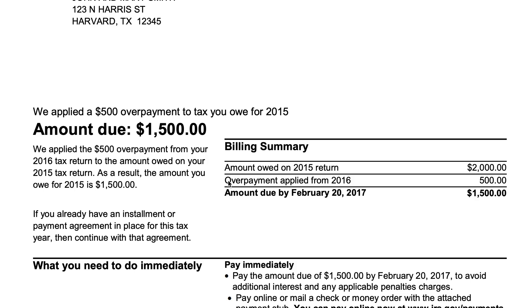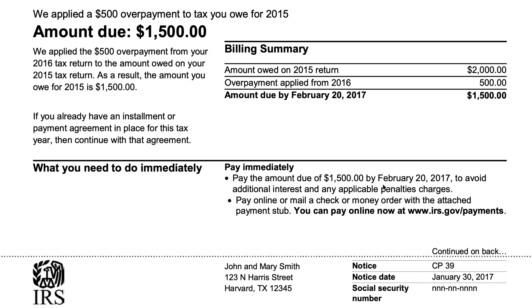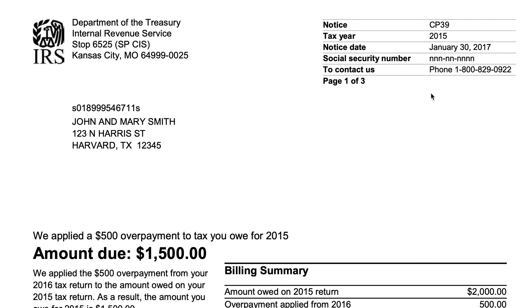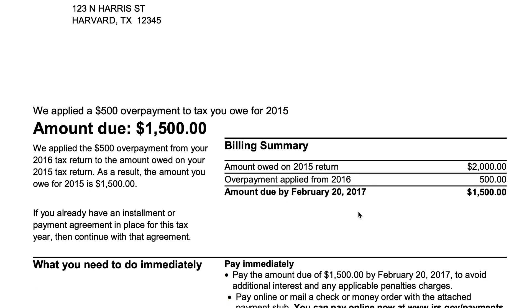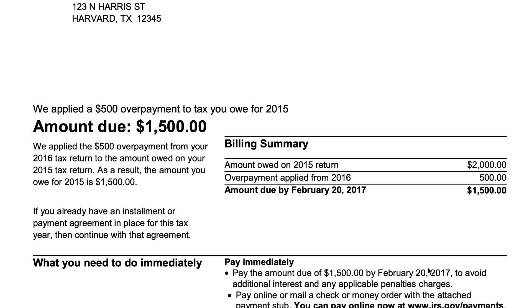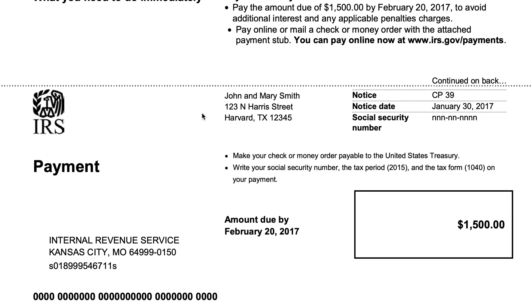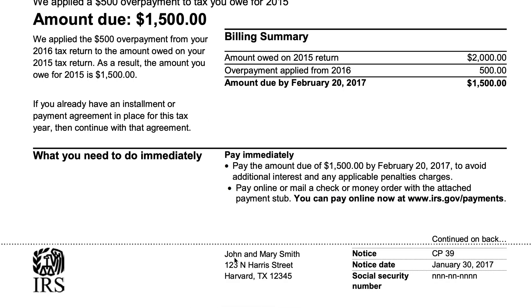However, if you want to avoid additional interest and any applicable penalties, the IRS gives you a due date to pay the full amount of your back taxes. In this instance that due date is 21 days from the notice date — specifically February 20th, 2017 in this example. You can either pay directly on the IRS website or use the payment stub and mail it to the IRS.